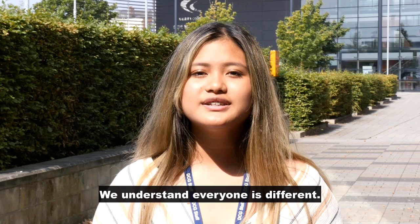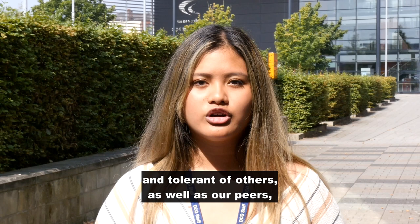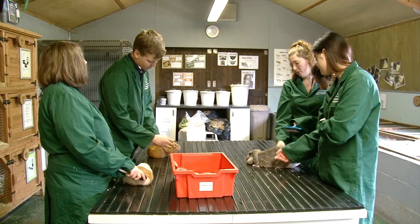We understand that everyone is different. Our expectation is that everyone is positive of each other's differences, valuing and respecting one another, being patient and tolerant of others, as well as our peers, staff, and learning environment.